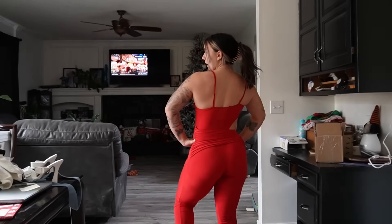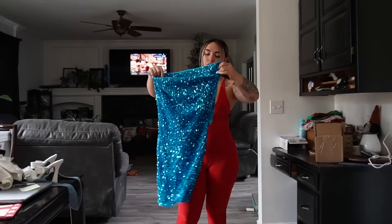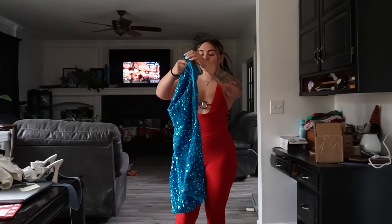We are starting off very strong. This is definitely really cute. I love it. Next, we're moving on to this sparkly hooded dress. I'm not sure about this one actually. It looks a little bit bigger, but I got it because it was very festive and fit the vibes.